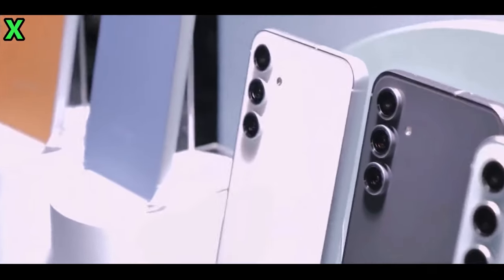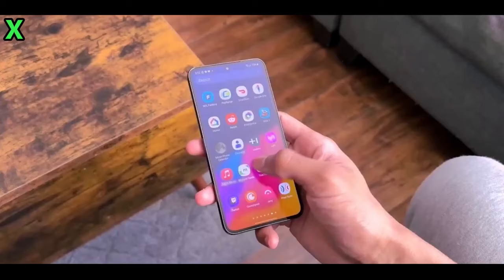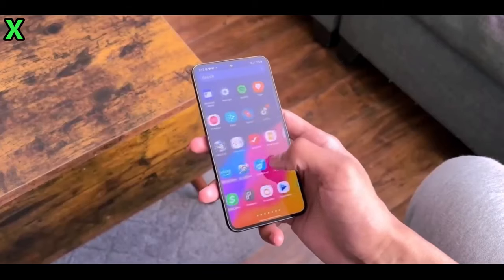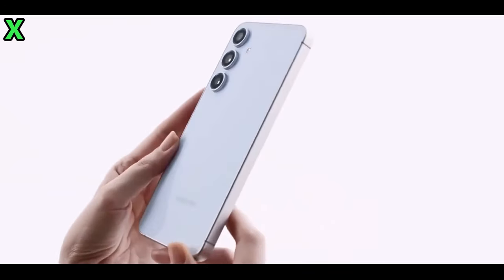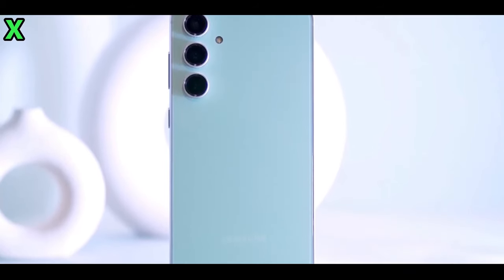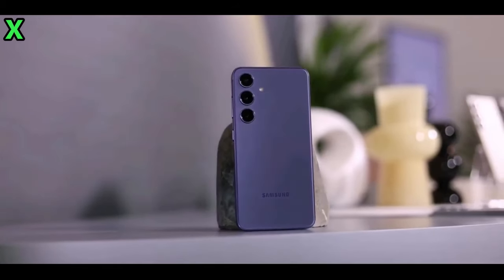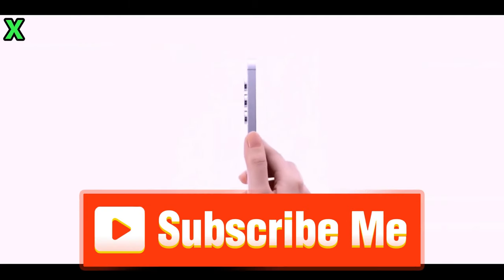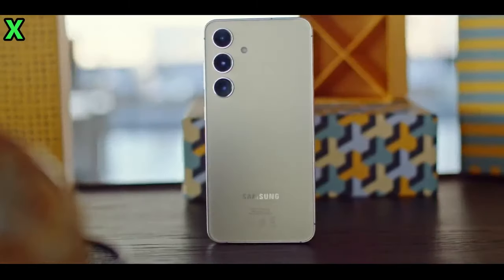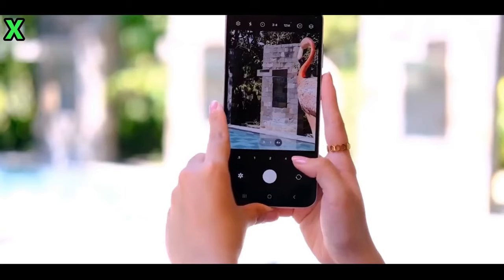The camera setup on the Galaxy A56 is expected to include a 50-megapixel primary camera, a 12-megapixel ultra-wide shooter, and a 5-megapixel macro sensor for detailed close-up images. It will also feature an updated front camera boasting a 32-megapixel shooter, far exceeding the selfie resolution possible with past models.